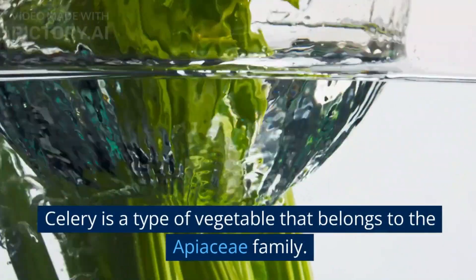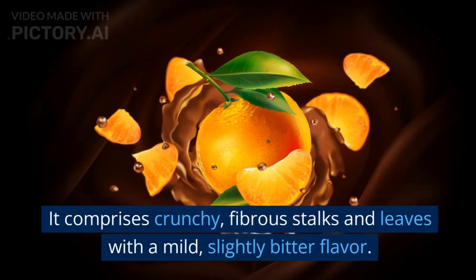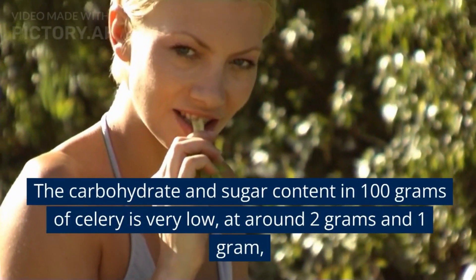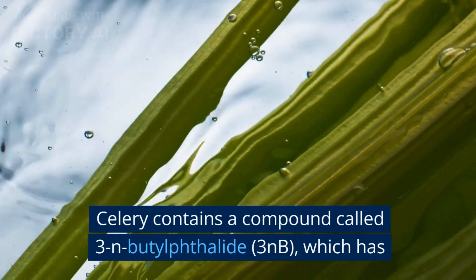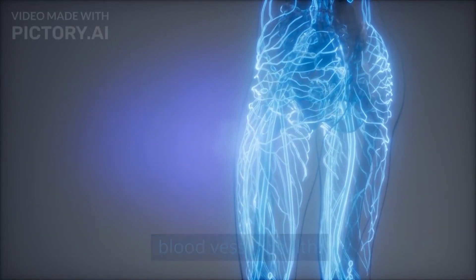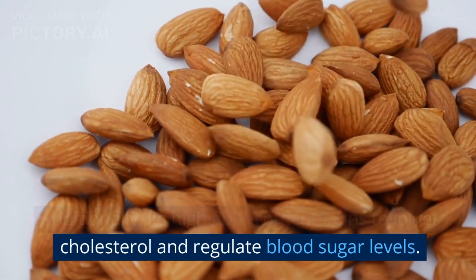10. Celery. Celery is a type of vegetable that belongs to the Apaceae family. It comprises crunchy, fibrous stalks and leaves with a mild, slightly bitter flavor. The carbohydrate and sugar content in 100 grams of celery is very low, at around 2 grams and 1 gram respectively. Celery contains a compound called 3-N-butylphthalate, which has been shown to reduce inflammation and improve blood vessel health. Additionally, its high fiber content helps to lower cholesterol and regulate blood sugar levels.